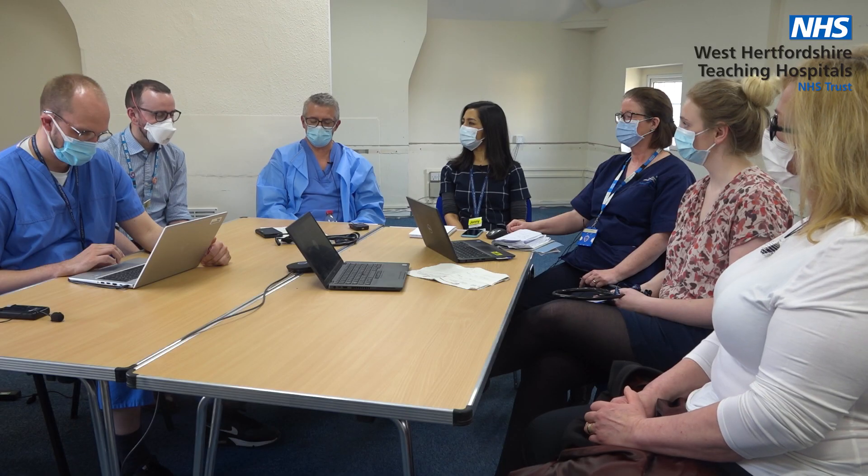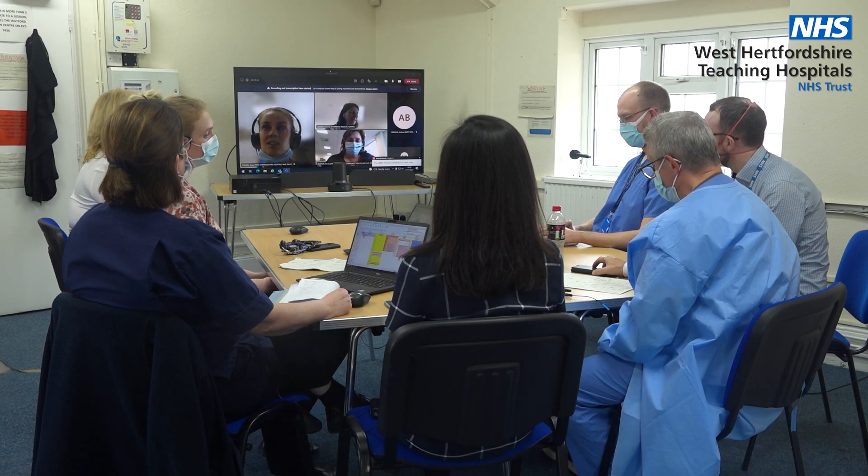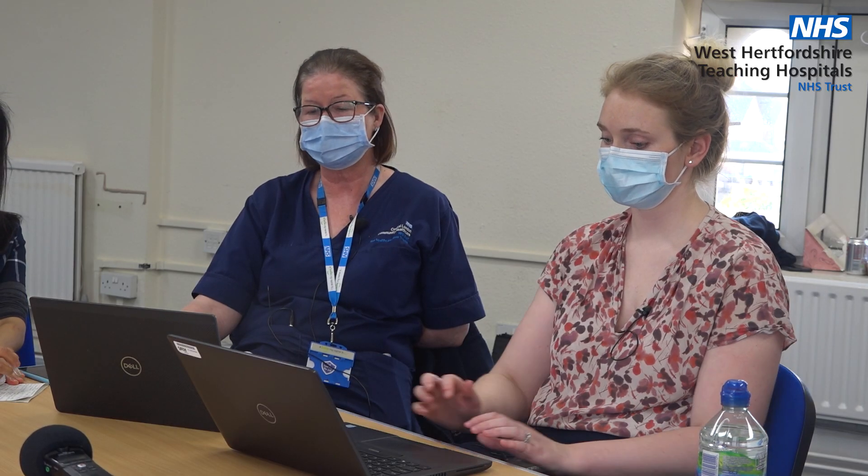At the heart of this new model of care is our new MDT. We've tried to put around the table, either physically or virtually, every care professional that should be feeding into designing a program of care for that patient moving forwards.